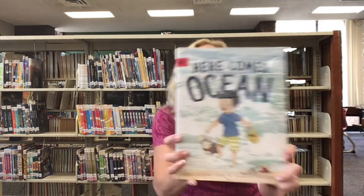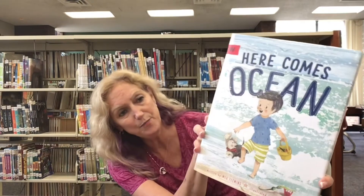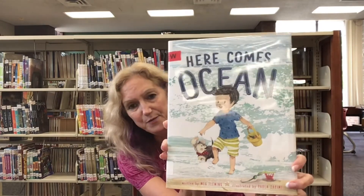The first book I have is called Here Comes Ocean by Meg Fleming. This is a great book about a little boy who's at the beach with his puppy and they keep finding all kinds of treasures that the ocean brings in on the waves.